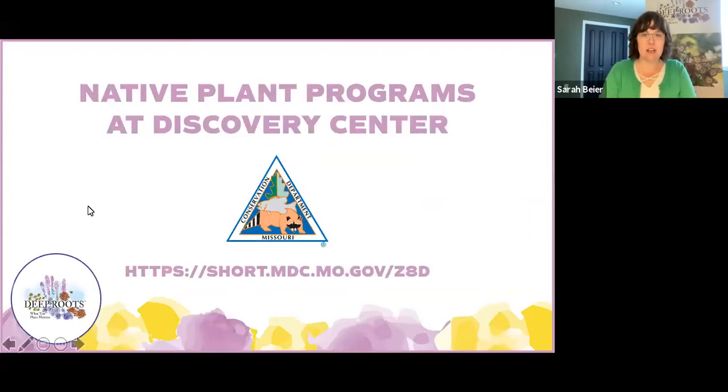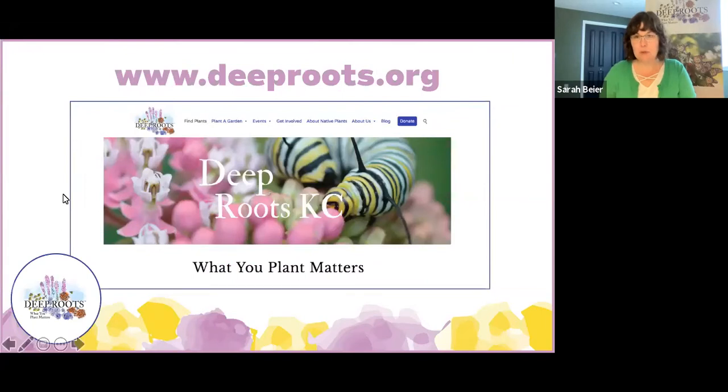Before we get started, a quick reminder: if you have questions, please put them in the Q&A at the bottom of your screen or in the comments on the Facebook Live feed. We know we won't get to every single question but we'll do the best that we can. Please feel free to reach out to either myself or the presenters afterwards. On this lovely sunny day we are once again joining Alex Daniel and Sydney Ross at the Anita B. Gorman Conservation Discovery Center as native landscape specialists with the Missouri Department of Conservation.